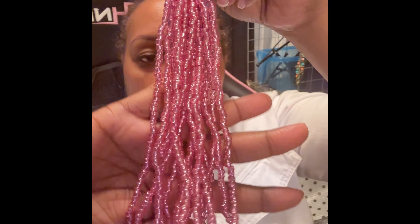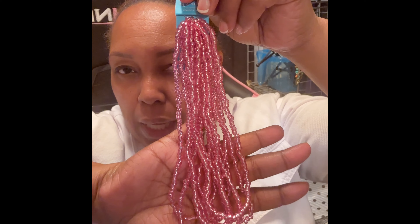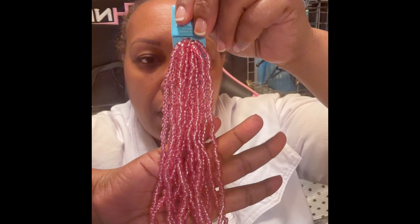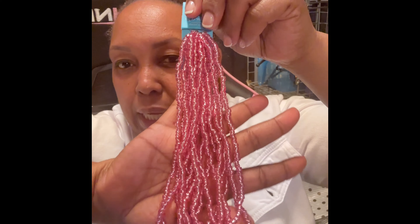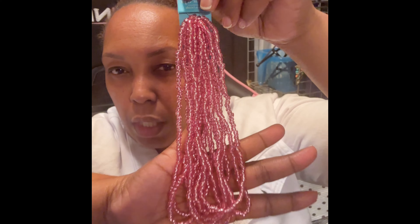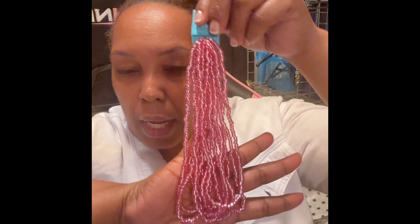I also purchased some seed beads. This is the only time I like to work with small beads — when I'm working with seed beads — because they are great space fillers. The color is beautiful: it's a mauve color. It's not pink, it's more of a mauve color. Hopefully it's picking up on camera.